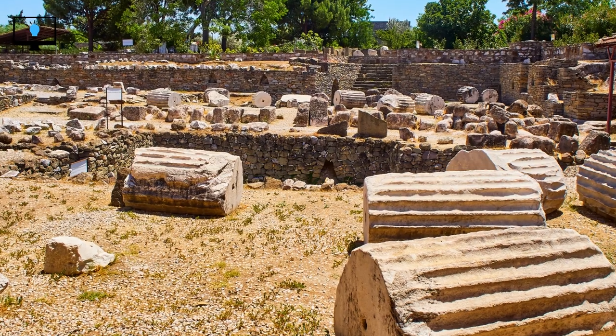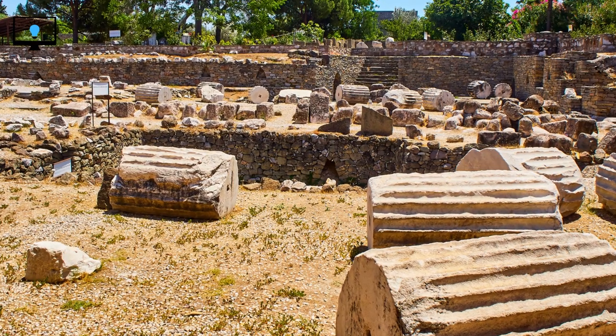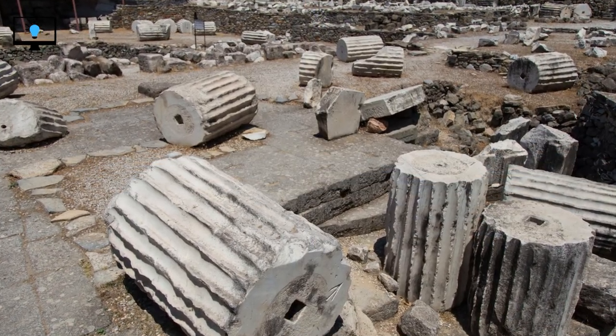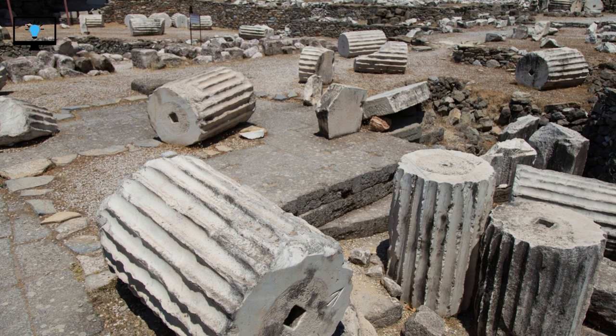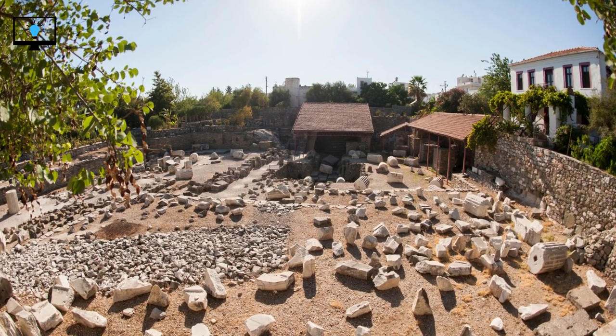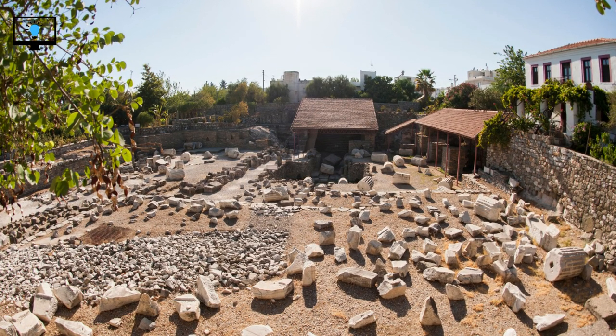The legacy of the Mausoleum at Halicarnassus extends far beyond its physical remains. It serves as a testament to the rich history and cultural achievements of the ancient world. Its influence on architectural styles and the use of sculptures to convey narratives are still seen in the structures we admire today. The Mausoleum's inclusion in the list of ancient wonders reminds us of the incredible feats of human creativity and engineering.